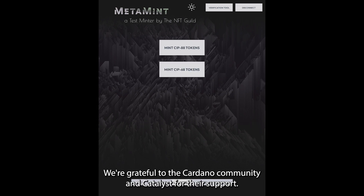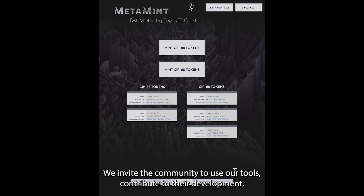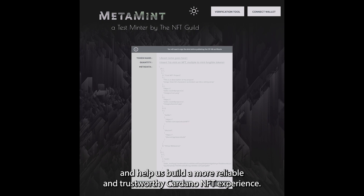We're grateful to the Cardano community and Catalyst for their support. We invite the community to use our tools, contribute to their development, and help us build a more reliable and trustworthy Cardano NFT experience.